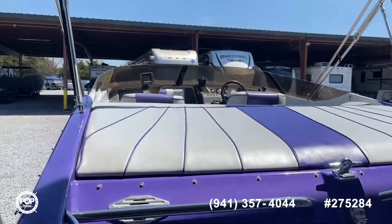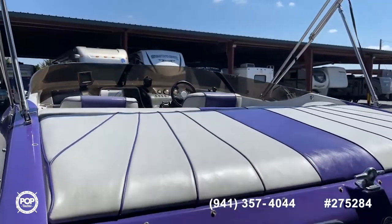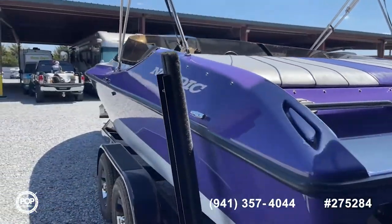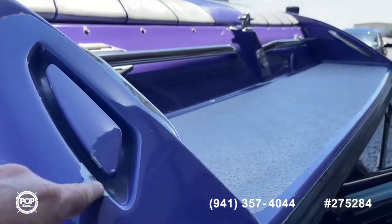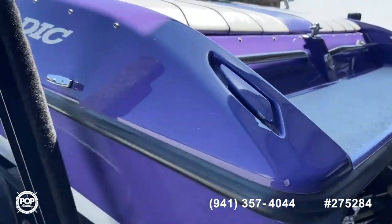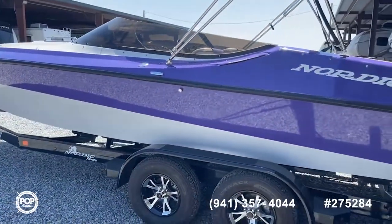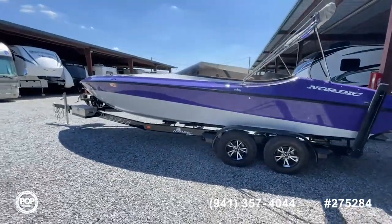Nice color matching interior and a nice sun pad here over the engine cover — we'll show you the engine when we get inside the boat. This is a wrap that's on this boat, so if you wanted to make the color different, you can do that. You'll see a few chips in places here on the wrap — keep in mind that's just a vinyl wrap that can be taken off. It really does a good job of protecting the boat as well. I'm going to switch you over to a little wider angle so you can really get a better footprint of the boat.